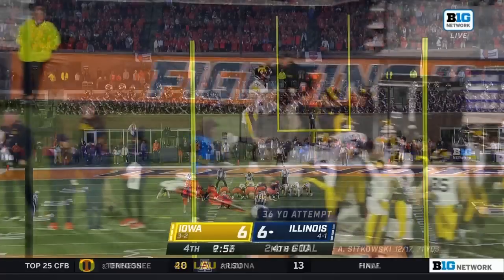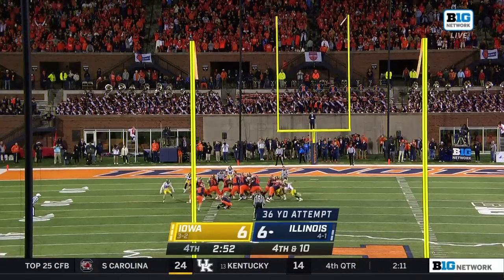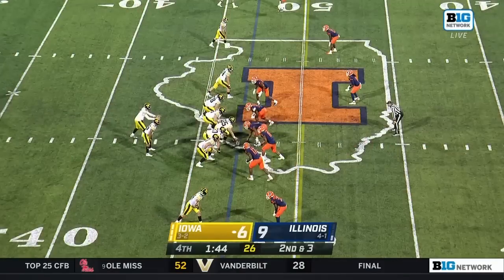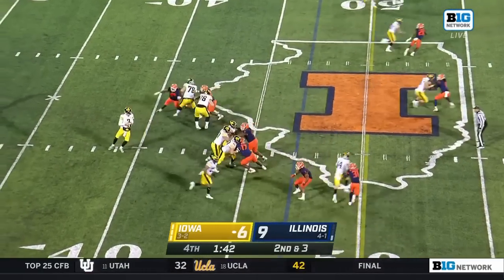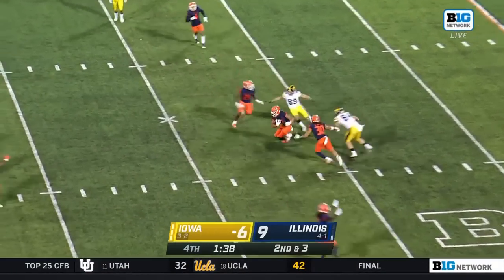Good snap, good hold, kick on the way — and Pinton is perfect. Now going on second down, Petras from behind takes a hit — and intercepted, it's picked off.